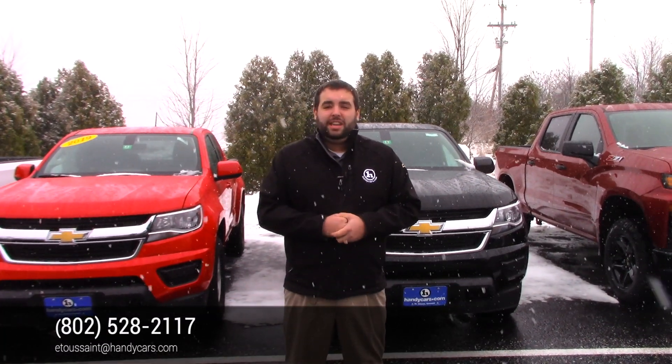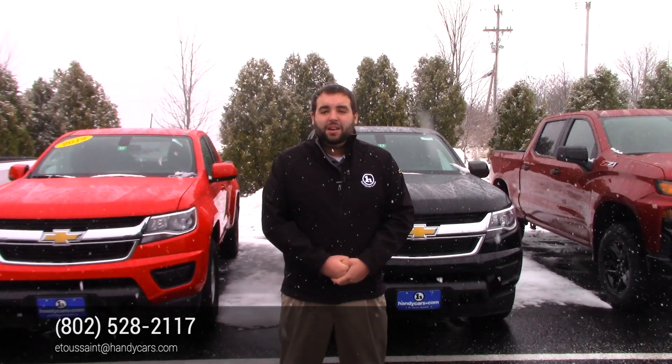Let's focus right now on getting you into a new Colorado. Reach out to me at 802-528-2117 or email me at etosana@handycars.com. I look forward to meeting you and getting you set up in a brand new Colorado. Thank you.